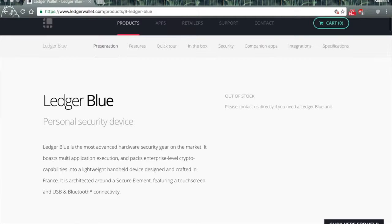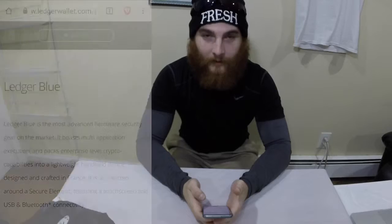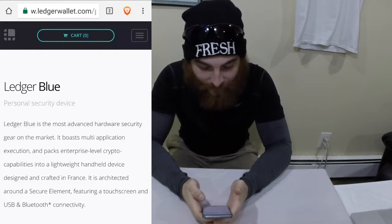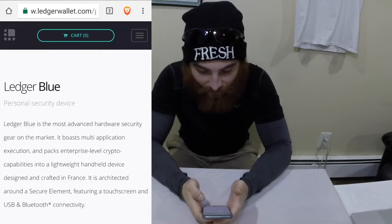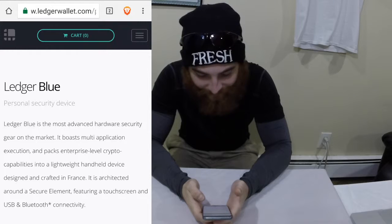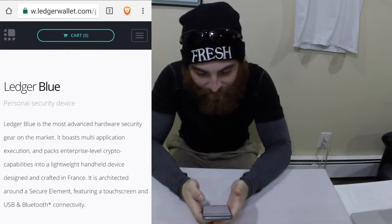Let's get into some of the details of this product before we go ahead and cut it open. Ledger Blue — personal security device. Ledger Blue is the most advanced hardware security gear on the market. It boasts multi-application execution and packs enterprise-level crypto capabilities into a lightweight handheld device designed and crafted in France. It is architected around a secure element featuring a touch screen and USB Bluetooth connectivity.